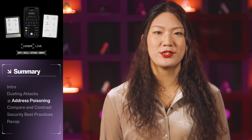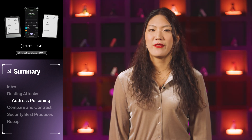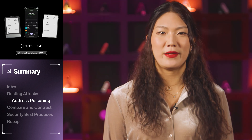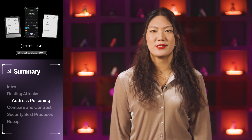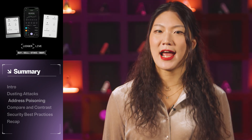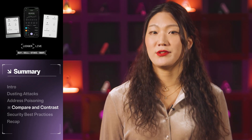In some ways, address poisoning is similar to international call scams. Imagine that you receive a call from a number that you think is your parent and it quickly hangs up. You then try to call that number back, thinking you're about to connect with them. However, when you redial the number, you get routed to an unknown international toll number, which incurs high charges on your phone bill. While both dusting attacks and address poisoning involve small, unsolicited transactions, they have different goals.